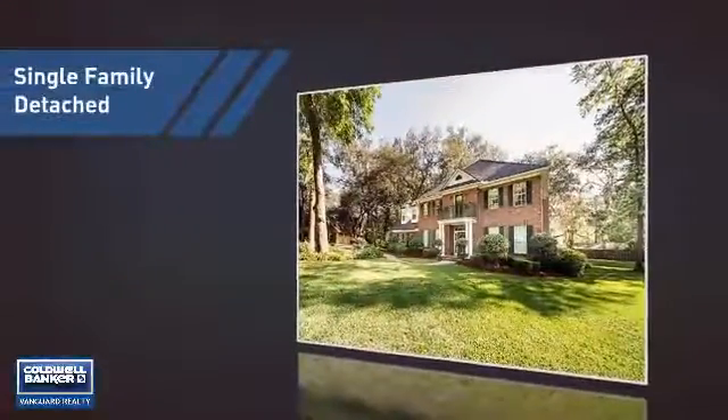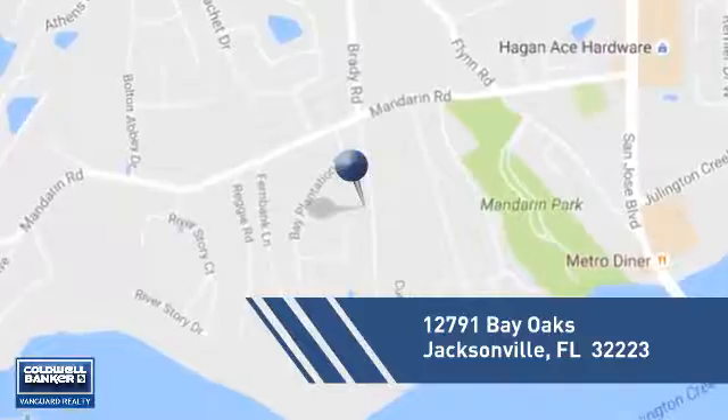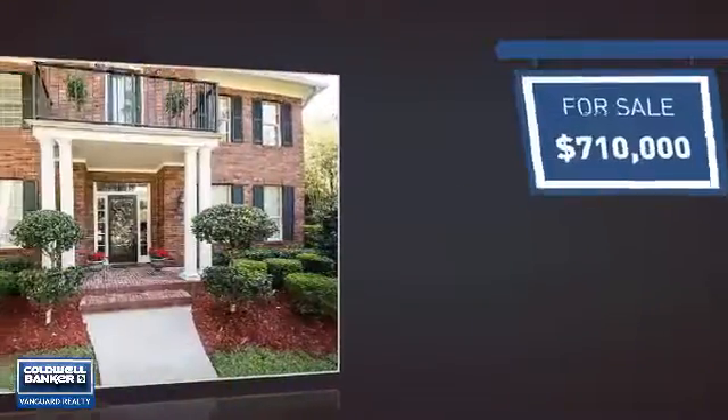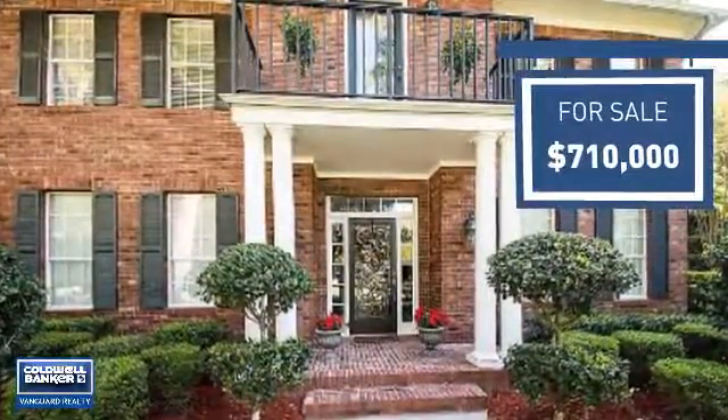This home is a great choice for those looking for comfort, convenience, and the privacy of their own home. It's located in the Jacksonville area and is currently listed at just over $700,000, offering an excellent value for the area.